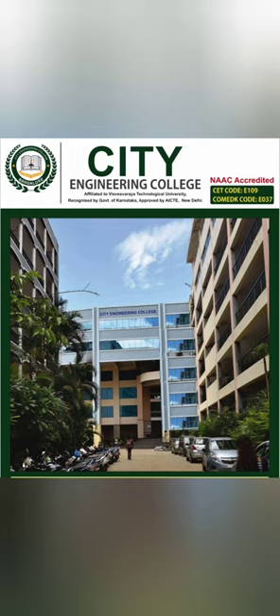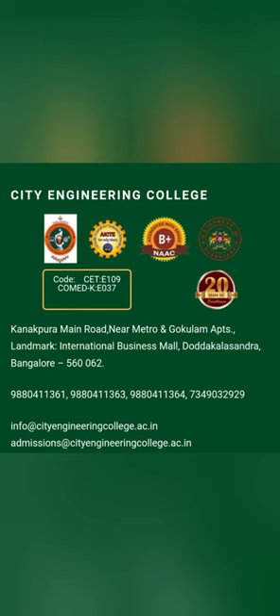Hello friends, good morning, good afternoon, good evening. Your friend Kumar is back with a review of CT Engineering College. I am basically giving a lot of options to students who have got lower ranks and wanted to understand if they can take CSE or CSE specialization branches in those colleges.